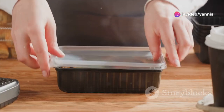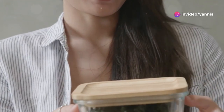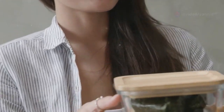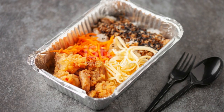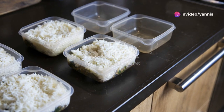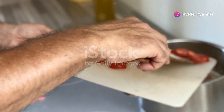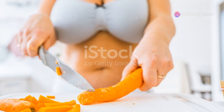Tip 3 — Use proper storage: Invest in good quality airtight containers to keep your meals fresh. Mason jars are great for salads and bento boxes work well for a variety of dishes. Label your containers with the date to keep track of freshness.